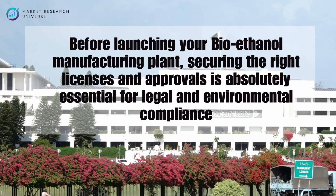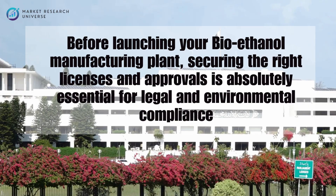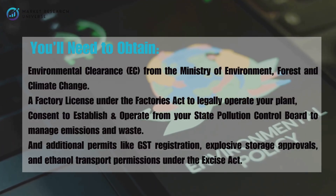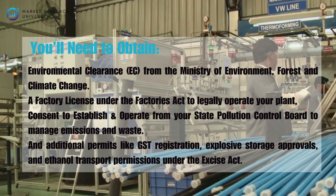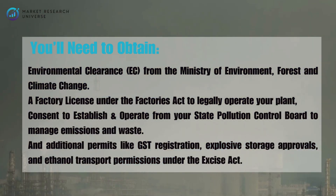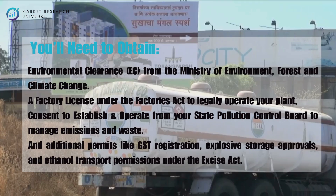For launching your bioethanol manufacturing plant, securing the right licenses and approvals is absolutely essential for legal and environmental compliance. You'll need to obtain environmental clearance from the Ministry of Environment, Forest and Climate Change; a factory license under the Factories Act; consent to establish and operate from your State Pollution Control Board; and additional permits like GST registration, explosive storage approvals, and ethanol transport permissions under the Excise Act. The process can be complex and time-consuming, especially with varying rules across states.